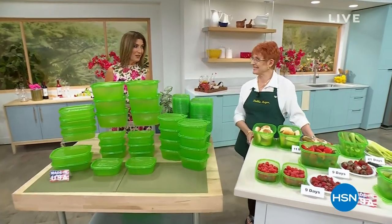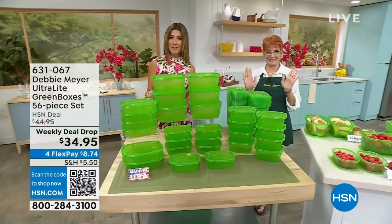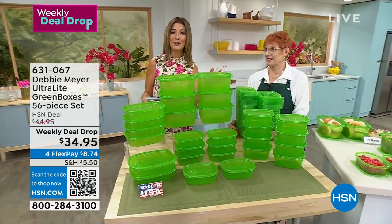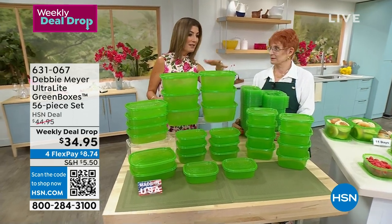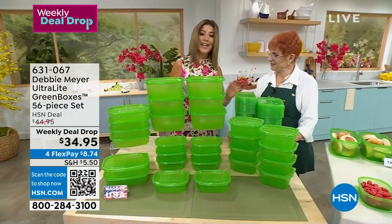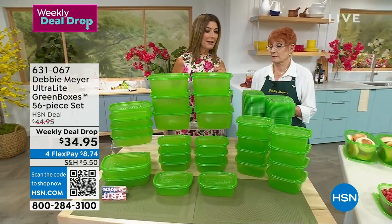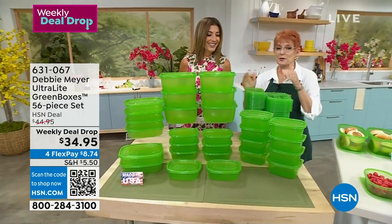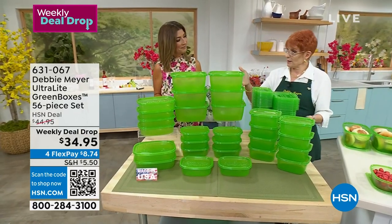This is a first for What a Girl Wants - Debbie Meyer Green Boxes. Here she is - Debbie Meyer, the inventor, the award-winning entrepreneur. She has been making millions of people very happy around the world because her boxes are scientifically proven to keep your food fresher longer. I think this is one of the best values, one of the biggest kits we've ever done. We want to keep our food fresher longer and save money because food is expensive. Stop wasting your food - produce, baked goods, and snacks in my green boxes.